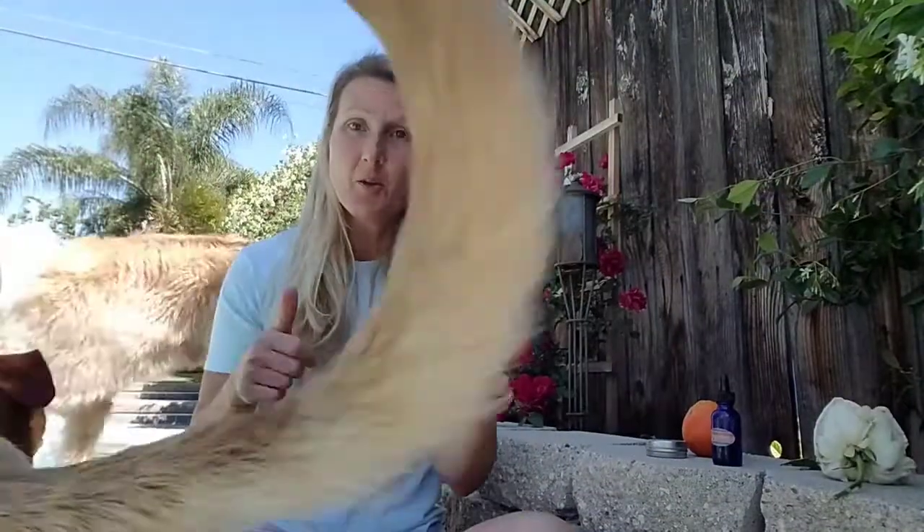Morning all. Happy Monday. I hope that the beginning of your week is going well, that your day is going well. The tail wagging right there is Shiloh.